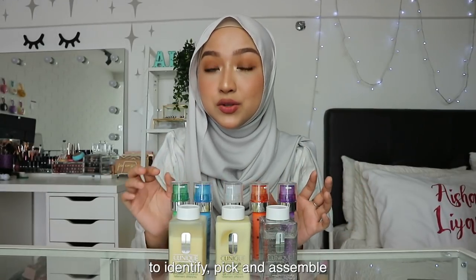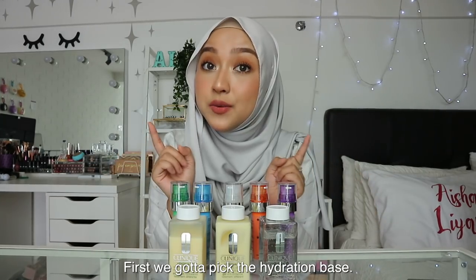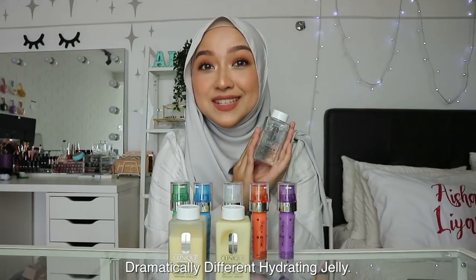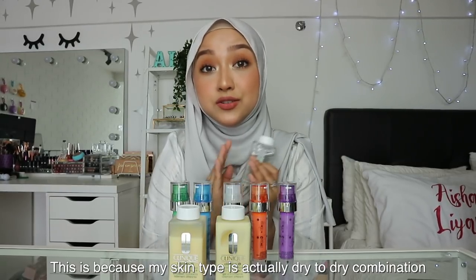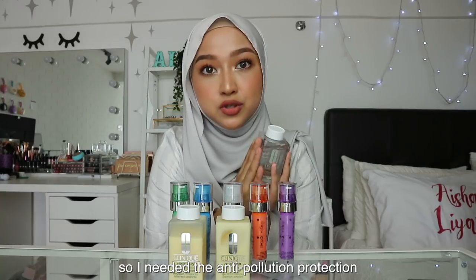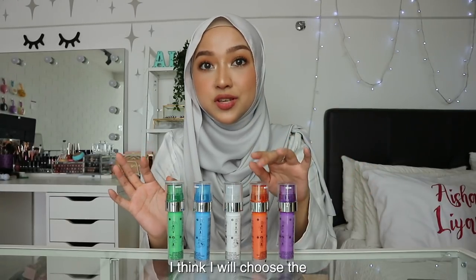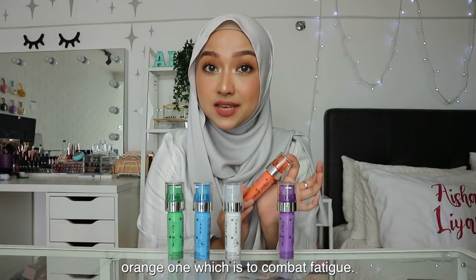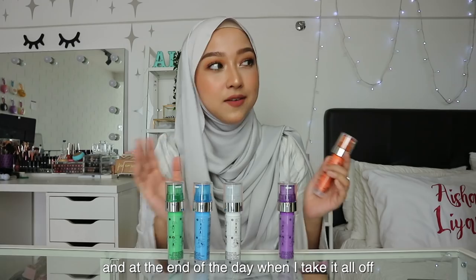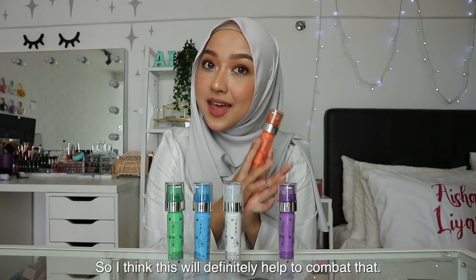So essentially all you have to do is identify, pick, and assemble your Clinique ID combo. The hydration base I'm going to pick is the Dramatically Different Hydrating Jelly. My skin type is dry to dry combination, but I also wear a lot of makeup, so I needed that anti-pollution protection. As for the cartridge, I'm choosing the orange one to combat fatigue, because my skin gets tired really fast — at the end of the day when I take my makeup off, my skin has been through a lot.